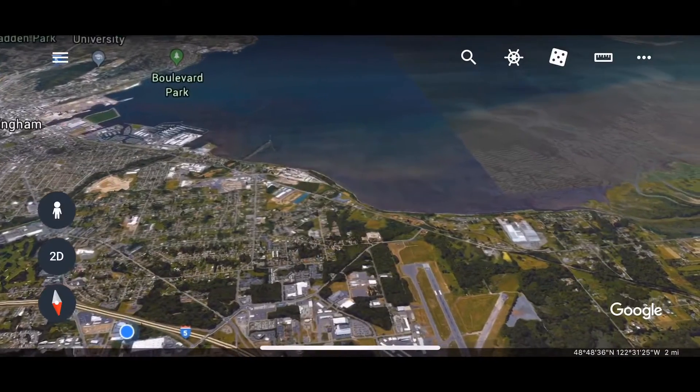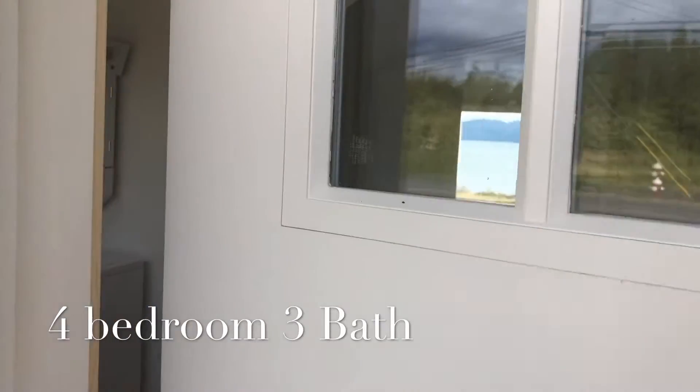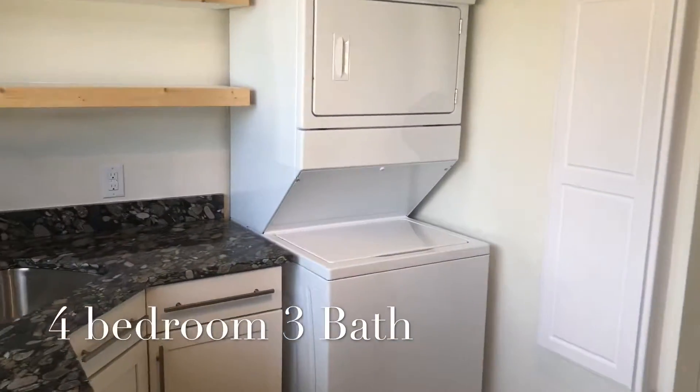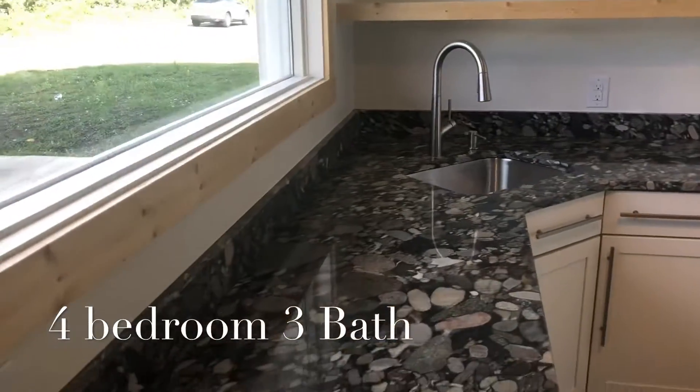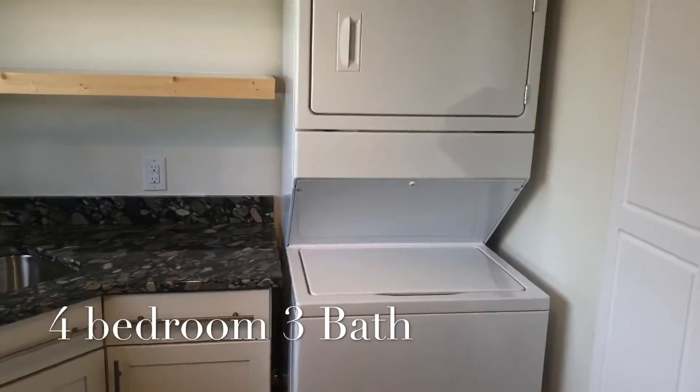Everyone, if you're interested in renting an amazing house on Marine Drive, right on the water, this is the house for you. It is about 3,000 square feet approximately. Everything's been remodeled, everything's brand new — appliances, cabinets, granite countertops, stainless steel sinks.